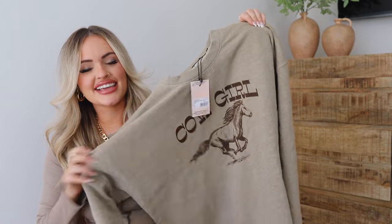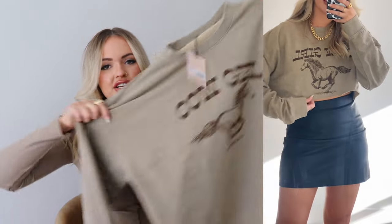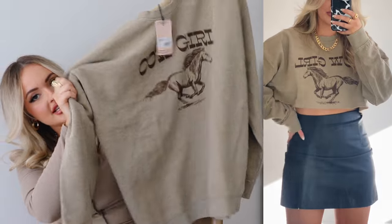One other thing I got is this cowgirl sweatshirt — I had to get it, you can't see a cowgirl sweatshirt for a Nashville video and not order it. I got it in a large, nice and oversized. My plan is to crop it and wear it with a leather skirt and boots for a casual option, or you could wear it with sweats on the airplane.